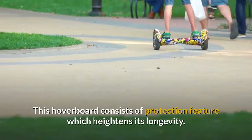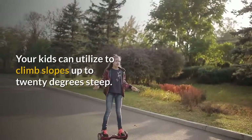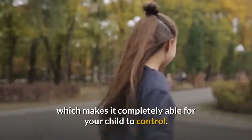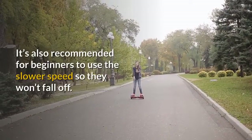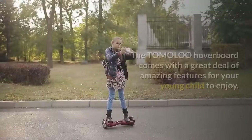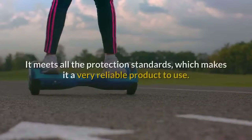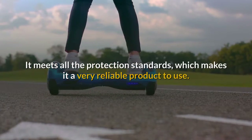This hoverboard consists of a protection feature which heightens its longevity. Your kids can use it to climb slopes up to 20 degrees steep. The sensors are incredibly responsive, which makes it completely able for your child to control. It's also recommended for beginners to use the slower speed so they won't fall off. The Tomilu hoverboard comes with a great deal of amazing features for your young child to enjoy. It meets all the protection standards, which makes it a very reliable product to use.